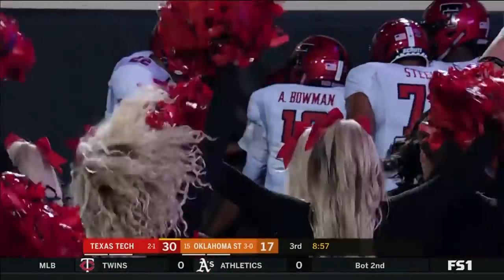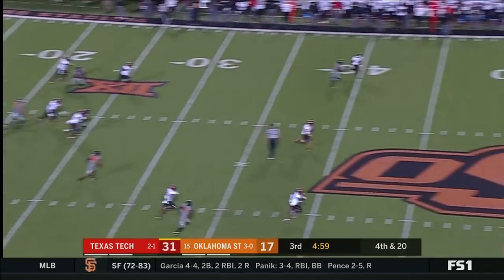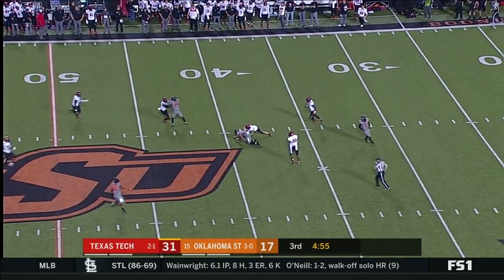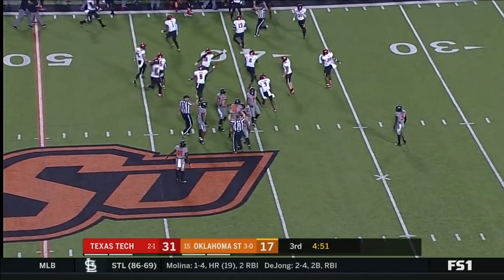27 yards. The senior out of Houston to punt things away. He's only had one return on him, and it's a loophole! And Tech comes up with another turnover.